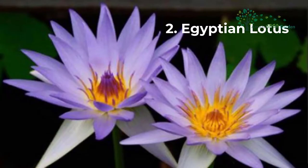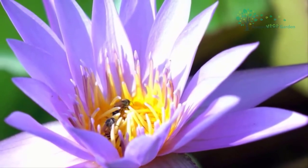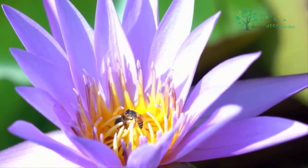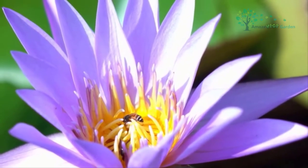Egyptian Lotus, botanical name Nymphaea caerulea Savigny, is a perennial aquatic herb with round or ovoid floating leaves. The submerged leaves are thin and fragile. The flowers are fragrant. Egyptian Lotus prefers a hot, humid, and sunny environment.